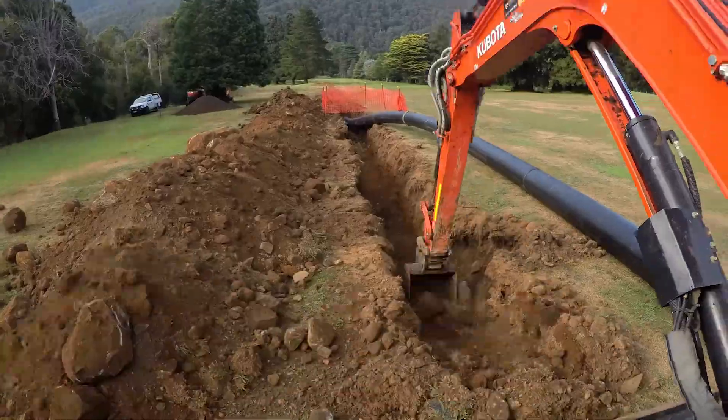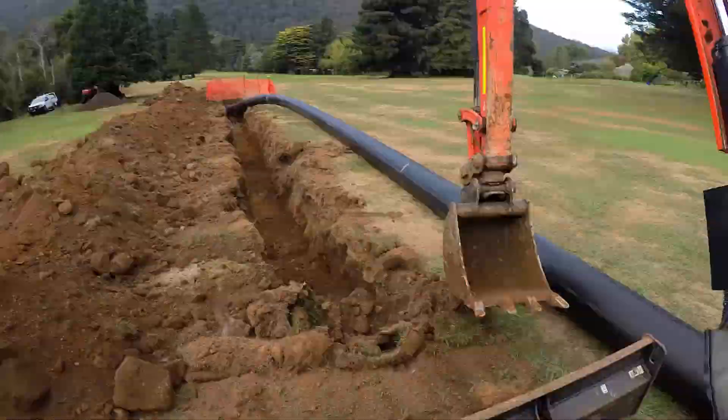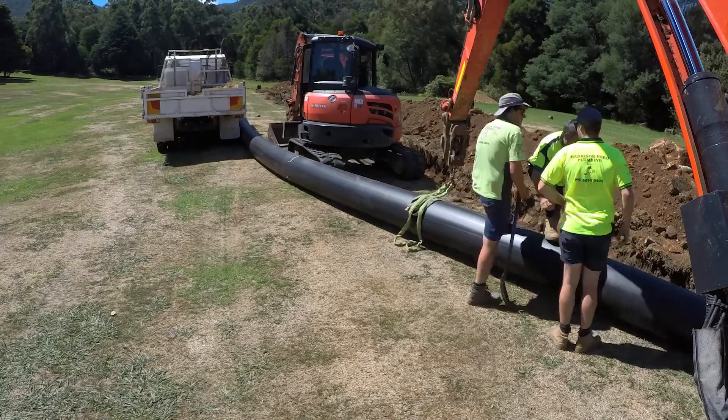So last time we talked, we were putting the pipeline in the ground. We had about 200 metres to go. Over the last two weeks we've finished that job, so the pipeline's in the ground, up to our intake.